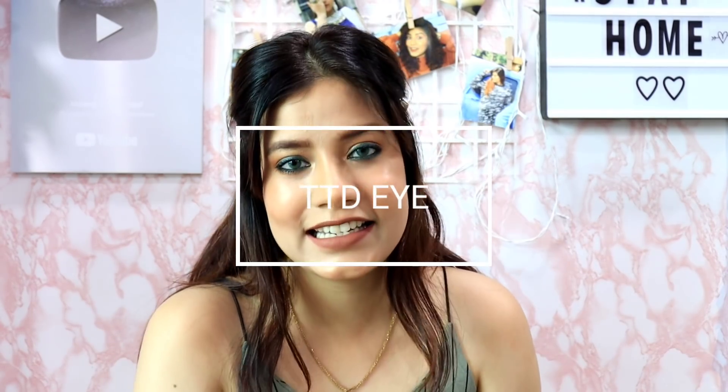Before you ask me about my contact lenses — these beautiful comfortable lenses are from TTDI. But for now, I know that we can't buy anything because we are on complete lockdown. This video is just for entertainment purposes, guys, so please use it like that.